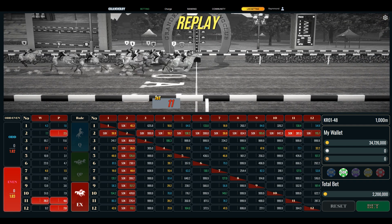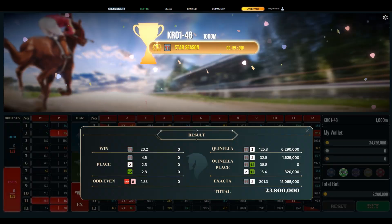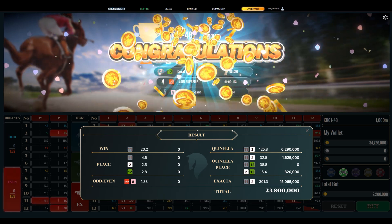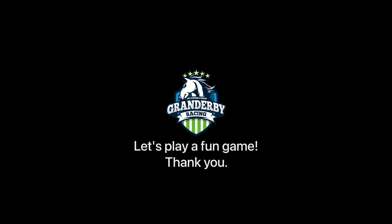Number eleven, number two, number twelve. Let's play a fun game, thank you.